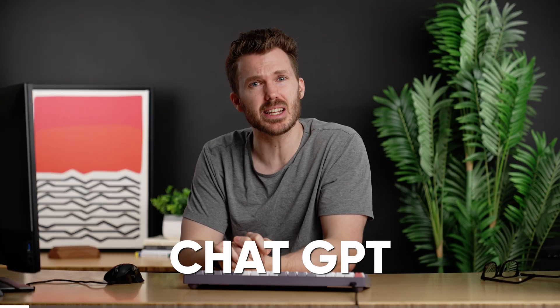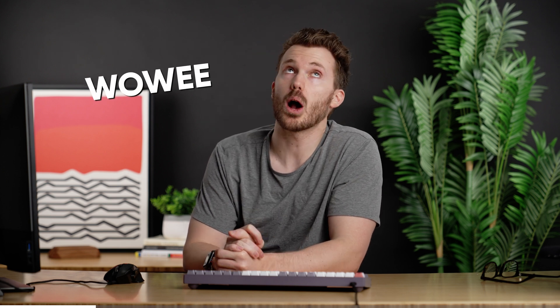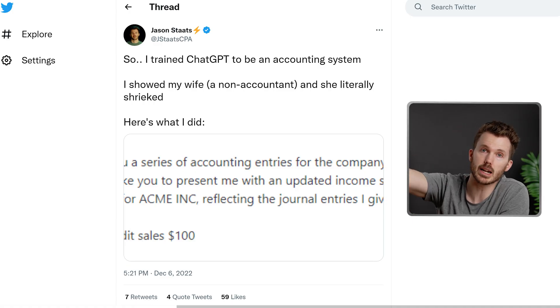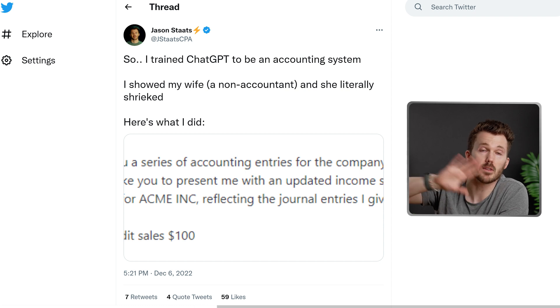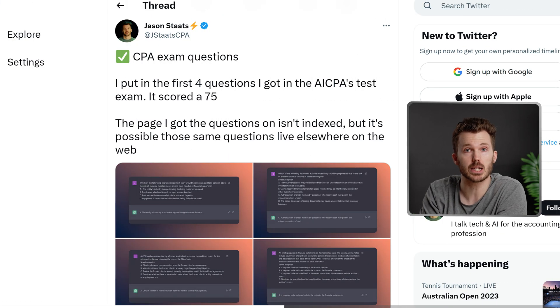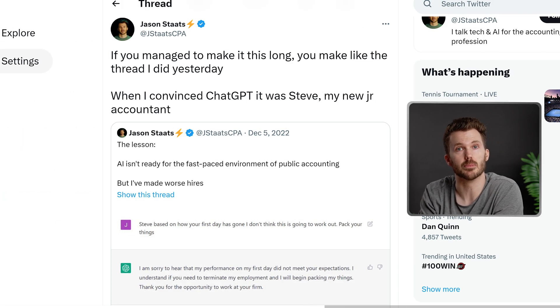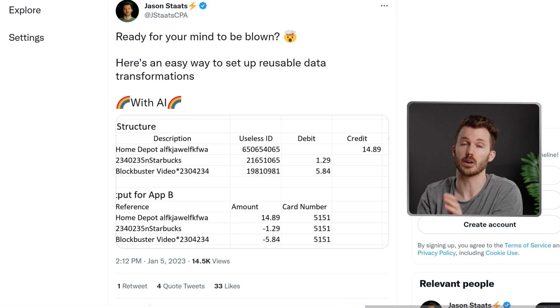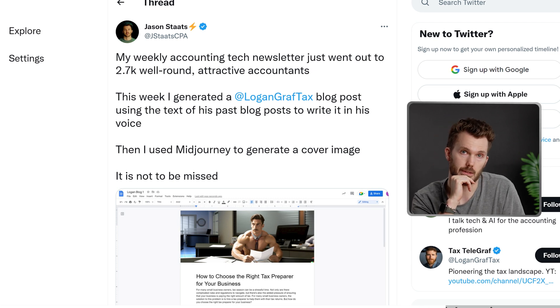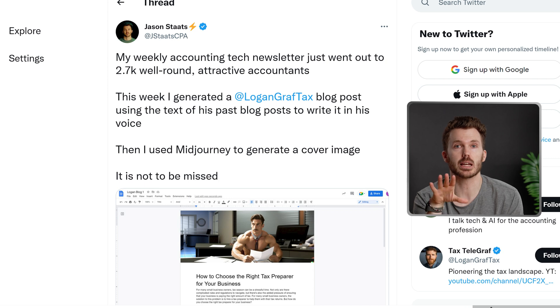Chat GPT. Were you even living in 2022 if you weren't using Chat GPT? I've got a dedicated video coming on this, but wowee, is there some wild stuff going on right now. I've been sharing workflows for this in my newsletter. A few fun things I've done: created an accounting software, passed a CPA exam with Chat GPT, convinced it that it was Steve — my new accounting intern — set up reusable data transformations to convert a file from one format to another, drafted some blog posts in your own voice. It's actually really exciting to see what accounting looks like post-AI compared to pre-AI. Feels like we're on the ground floor of something really cool.